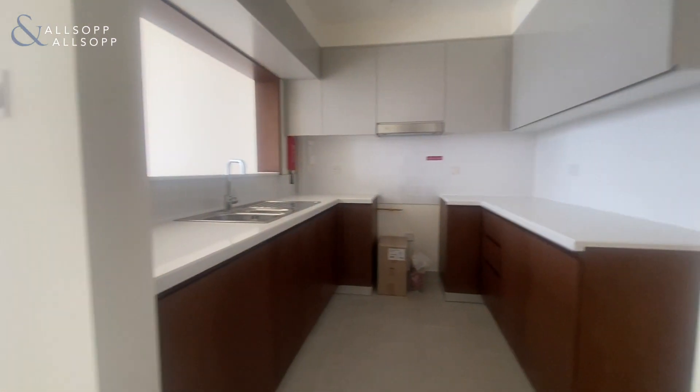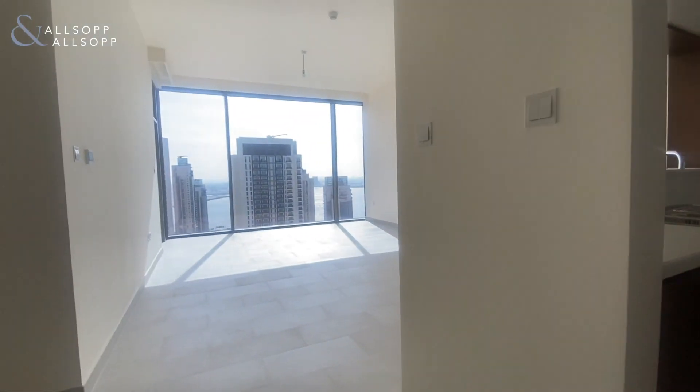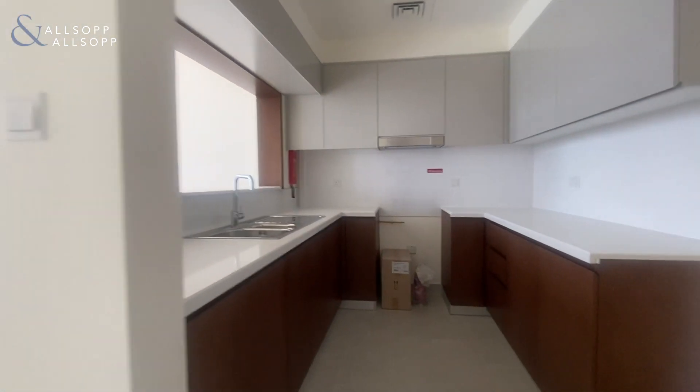Hi guys, Sean here from Allsop and Allsop Real Estate. Today we have a two-bed apartment available in Creek Rise.